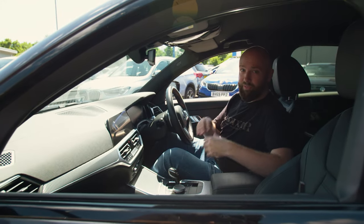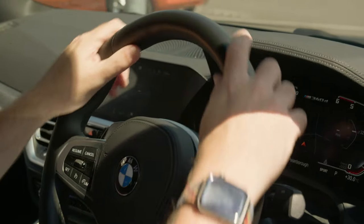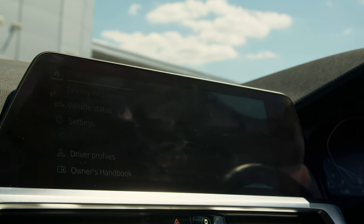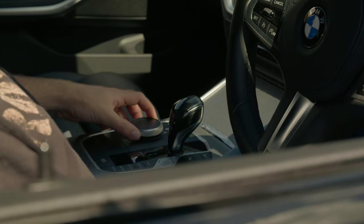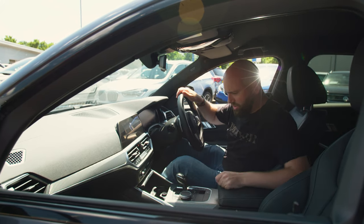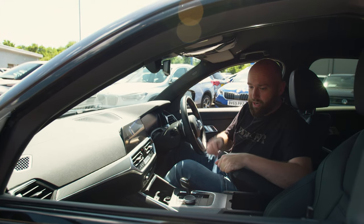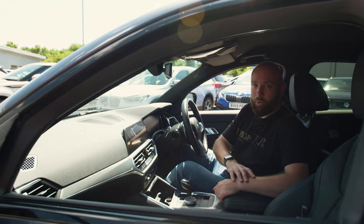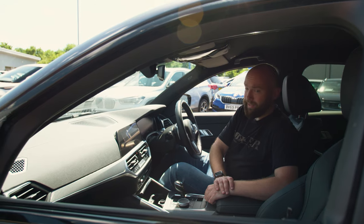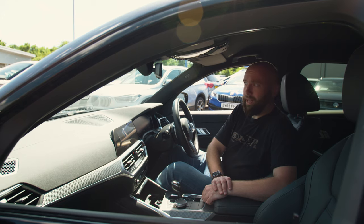Inside, the M340D feels as posh as a 3 Series gets, at least until you get to the M3. I've got a lovely steering wheel with gear-shift paddles, a full digital dash, BMW's iDrive system with Apple CarPlay and Android Auto operated via the iDrive knob, which keeps your eyes on the road. I've got cubby holes, a wireless charger, a USB, a 12-volt, a USB-C, big door pockets with cup holders, and special M340D seats with a sporty texture — heated too, which I definitely don't need today.